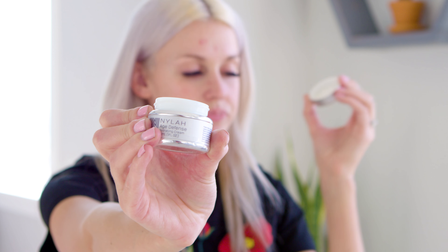Then I have my Nyla Age Defense Hydrating Cream. Everyone always wants a really good moisturizer to put underneath their makeup. I use just a little bit every morning — a little goes a long way — and again it's hydrating because my skin gets really dry. It also helps my foundation spread out so I don't have to use as much.